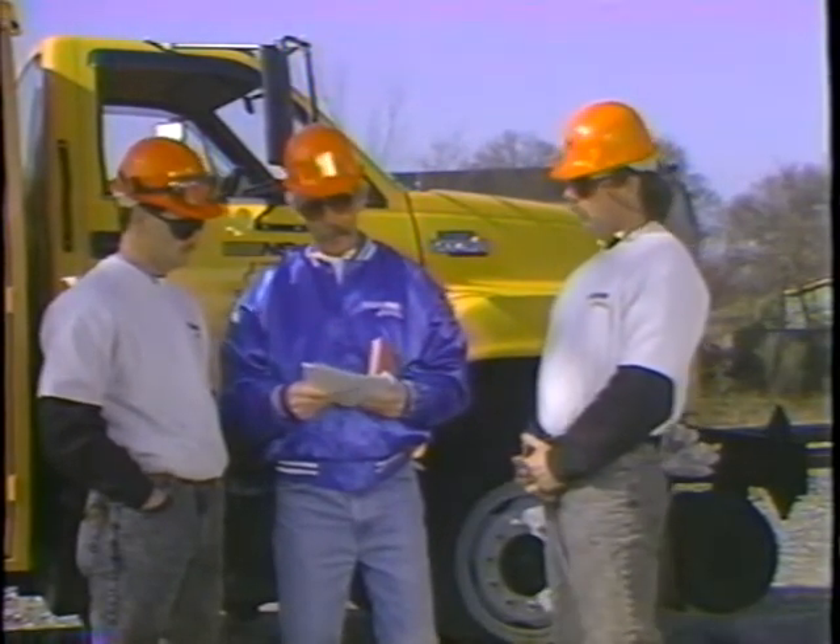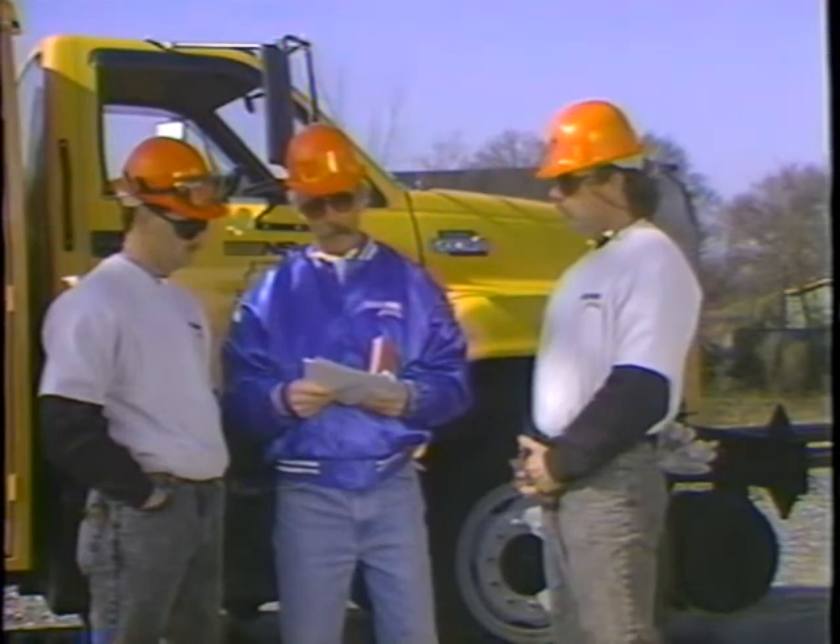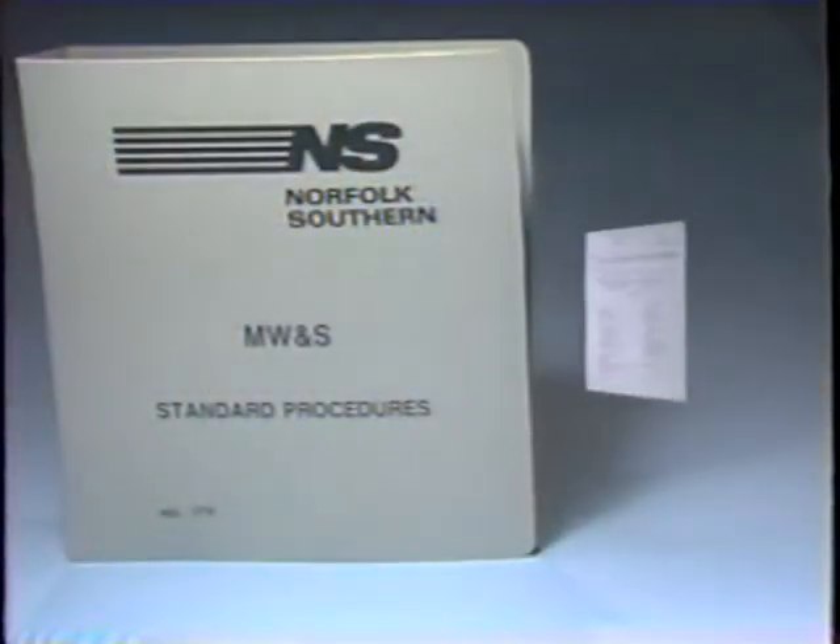In addition, all NS thermite welders should be completely familiar with MW&S Standard Procedure 425, which covers the thermite welding process.